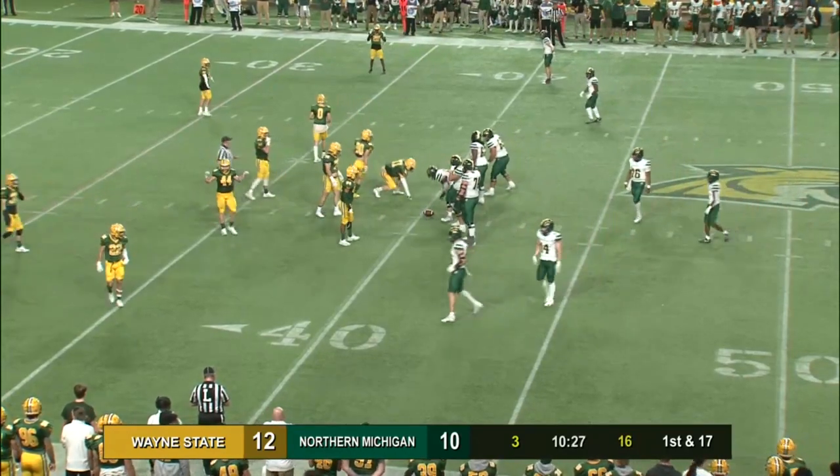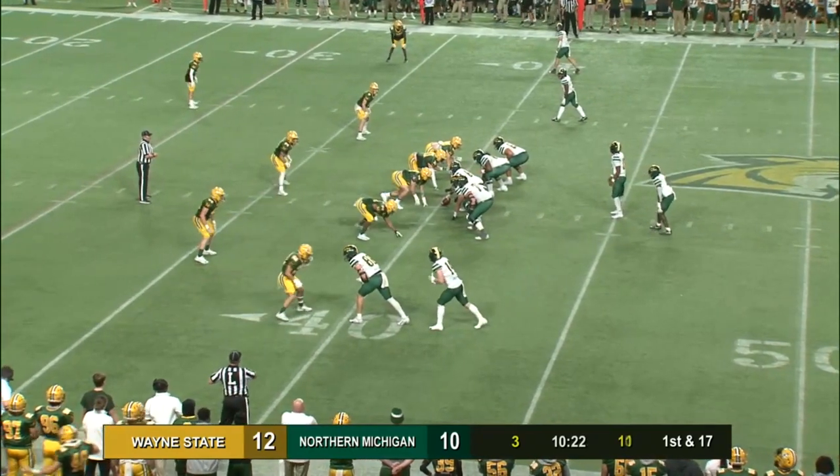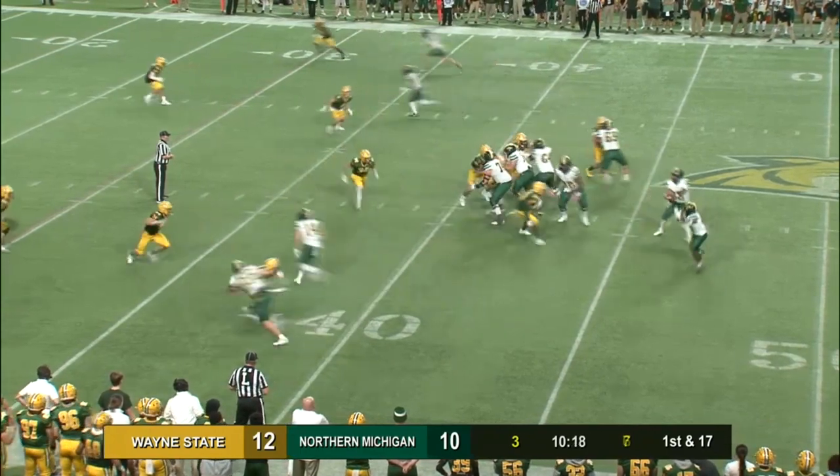12-10 is your score in favor of Wayne State. No, they have not kicked four field goals — it's been a safety, a touchdown, and a field goal. Doing it the hard way.